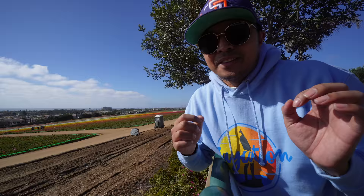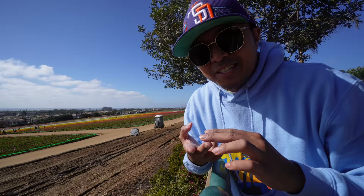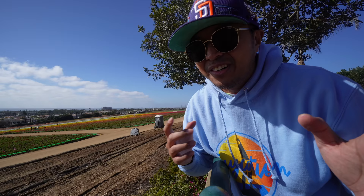Another spring activity is checking out the bioluminescence in the La Jolla area. At night, a mixture of chemicals and living organisms in the water makes the crashing waves glow neon blue. You might see it with the naked eye — it depends on conditions in the water, but you might get lucky.